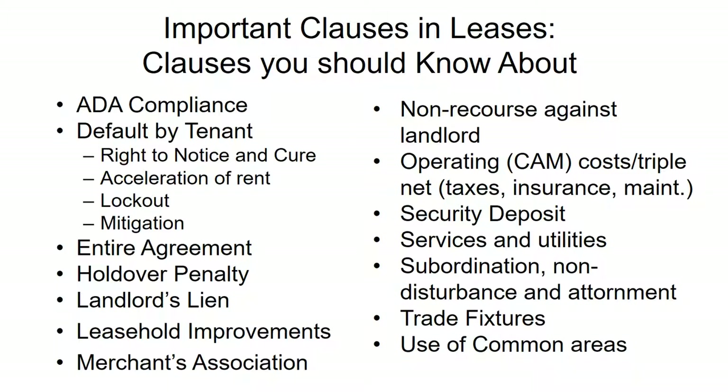In addition to monthly rent, there may be additional charges for operating costs, sometimes referred to as triple net costs. The landlord passes on expenses like taxes, insurance, and common area maintenance to tenants on a pro rata basis based on square footage. You can sometimes negotiate a cap on those expenses. It is always a good idea to ask the landlord for a history of what those expenses have been over the last year or two, so you can budget for them as part of your rent.